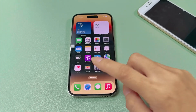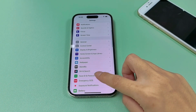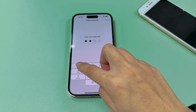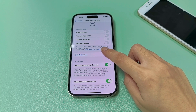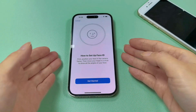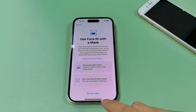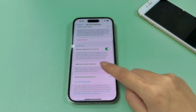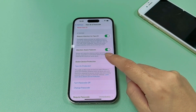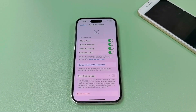If you haven't enabled the Stolen Device Protection on your iPhone or iPad, follow these simple steps to turn on this feature. Go to Settings, Face ID and Passcode, and set up your Face ID. Scroll down to Stolen Device Protection and tap on Turn on Protection. Now your device is protected with the Stolen Device Protection feature.